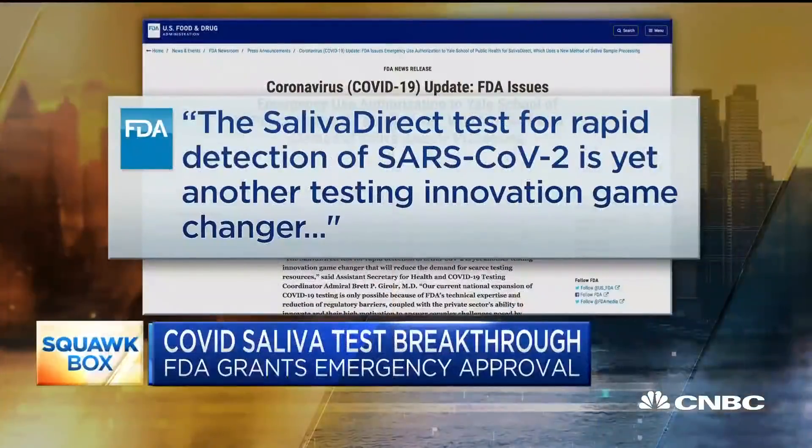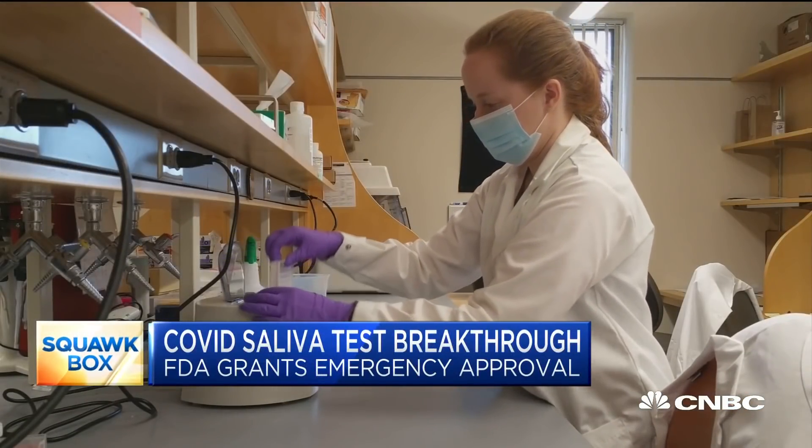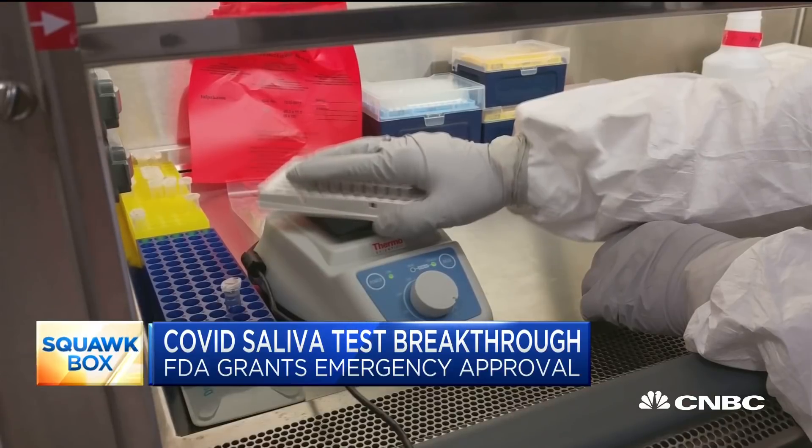A potential breakthrough in the battle against COVID-19: the FDA just granting emergency approval for a coronavirus saliva test, calling it a testing innovation game changer. This test, which is simpler, cheaper, and less invasive than nasal swabs, was developed by Yale University researchers. It's been used by the NBA and could greatly help expand testing capacity.